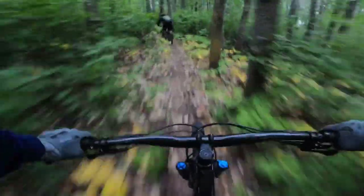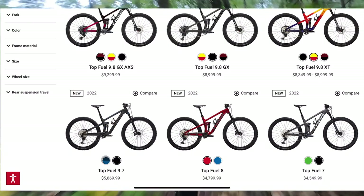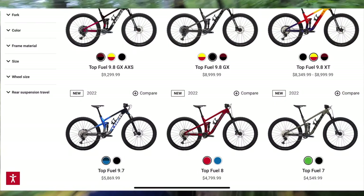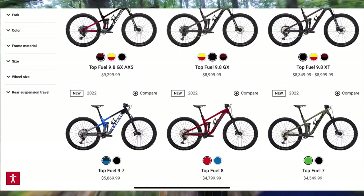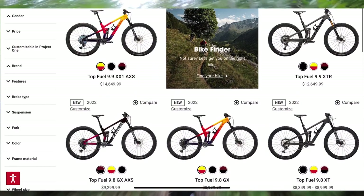The Top Fuel 5 is the entry level and the Top Fuel 9.9 is the highest end. There are three aluminum models: Top Fuel 5, 7, and 8. In carbon there are the Top Fuel 9.7, 9.8, and 9.9. The 5, 7, and 8 each come in one parts spec. The 9.7 also has one spec, but the 9.8 has three options: a GX model, an XT model, and a GX AXS model. The 9.9 comes in an XX1 AXS and a 9.9 XTR model.